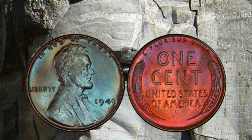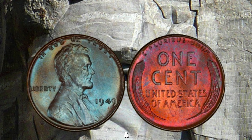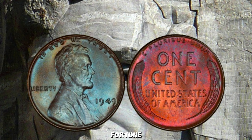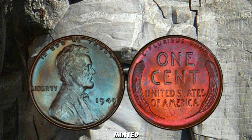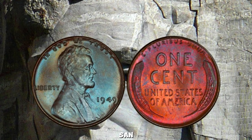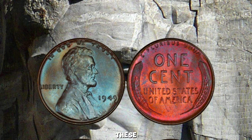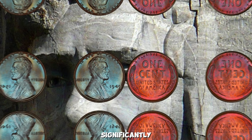Check for the mint mark. The 1949 pennies were minted in Philadelphia (no mint mark), Denver (D), and San Francisco (S). While none of these are extremely rare, the condition and unique errors can significantly affect the value. The condition of the coin — known as the grade — is crucial. A penny in Mint State (MS) condition, especially MS-65 or higher, can fetch thousands of dollars. Look for a penny with sharp details and minimal wear.